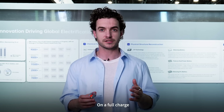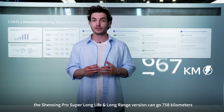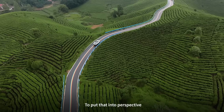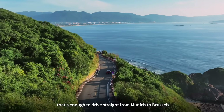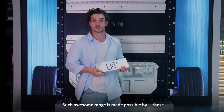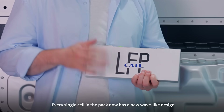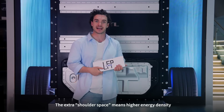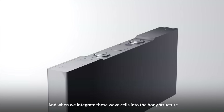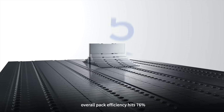On a full charge, the Shenjing Pro super long life and long range version can go 758 kilometers — enough to drive from Munich to Brussels. Such awesome range is made possible by every single cell in the pack now having a new wave-like design. The extra shoulder space means higher energy density, and when integrated into the body structure, overall pack efficiency hits 76%.